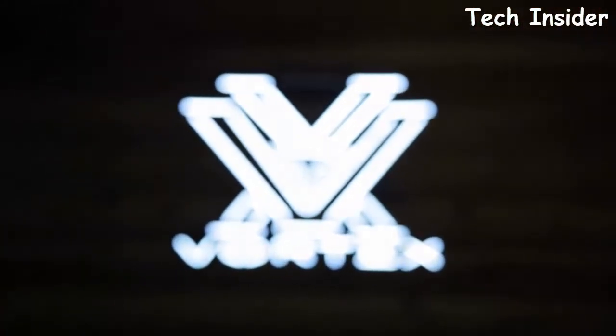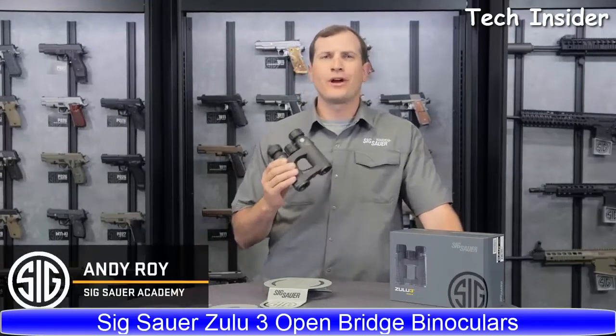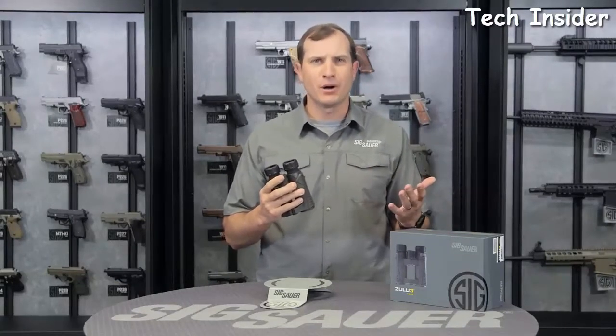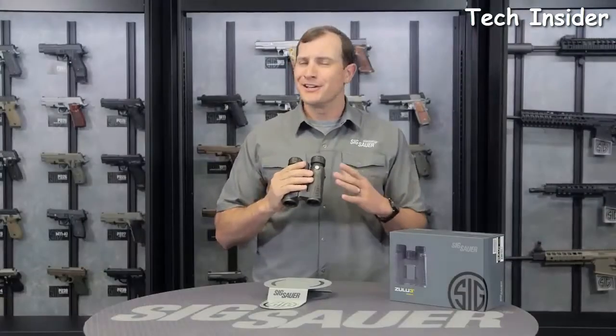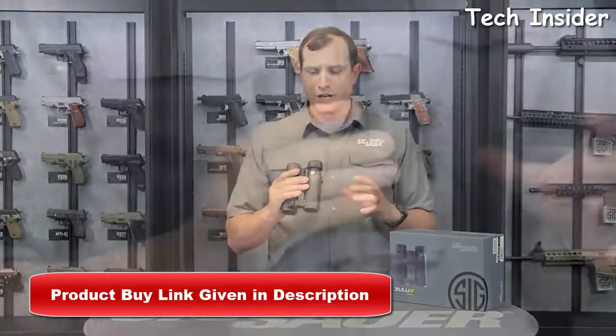What I have here is the Zulu 3 binoculars from Steiner — great for everyday use. Keep them in the truck and you'll be surprised how often you can use them, whether you're at the racetrack on the weekend or at a ball game. Low-dispersion glass in these binoculars keeps all your colors true — your reds are going to be red, your blues are going to be blue — with high depth and fantastic clarity.